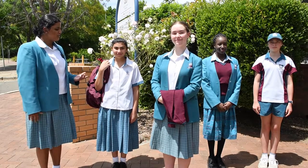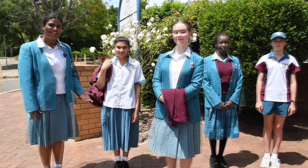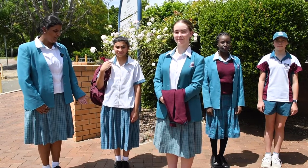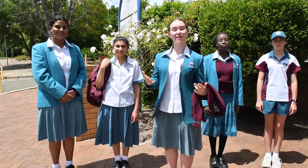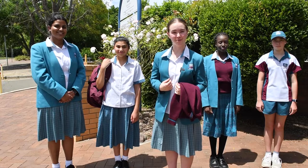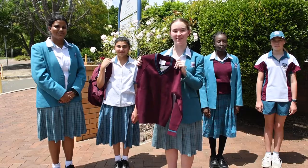The summer uniform has a junior short-sleeved blouse, a summer skirt five centimeters below the knee, black lace-up shoes and white ankle turnover socks, as well as a school backpack. During summer you can also wear the school blazer to school, and you'll need it for formal occasions. If you're cold, you also have the junior jumper which you can wear.